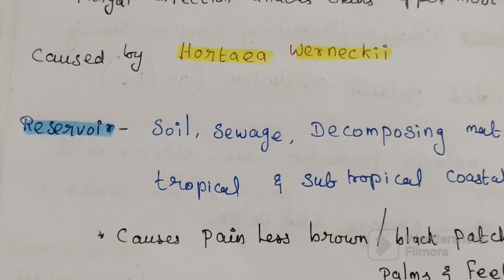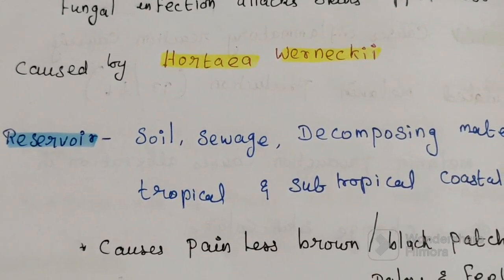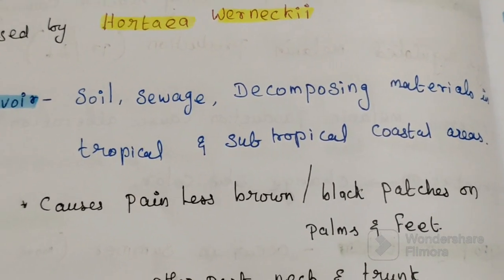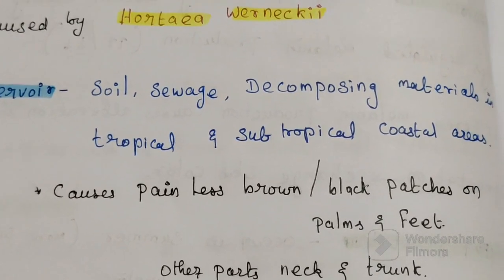Next is the reservoir. This fungus is most of the time found in soil, sewage, and decomposing material in tropical and subtropical coastal areas.